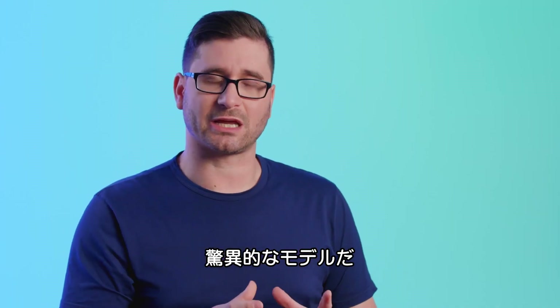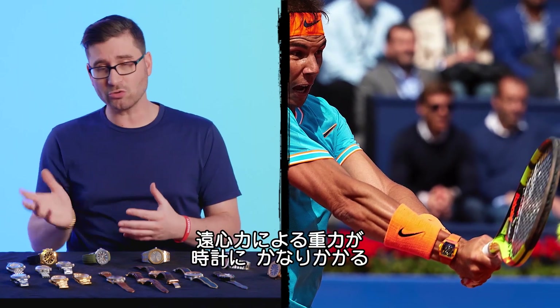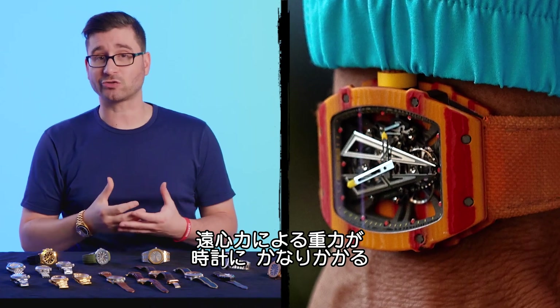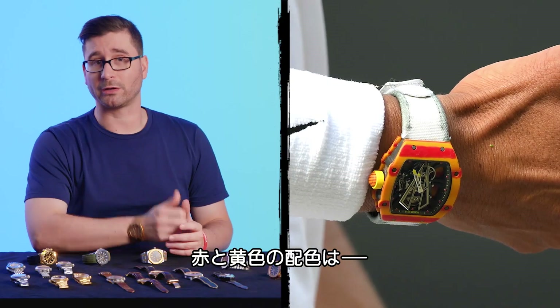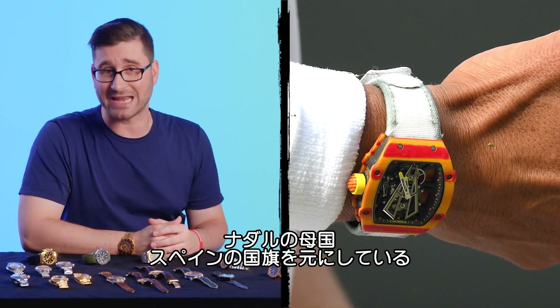You gotta understand, this is kind of a crazy thing. Sports, particularly something like tennis, puts a huge amount of centrifugal G-force on a mechanical instrument. These have actually been designed to withstand tens of thousands of Gs.